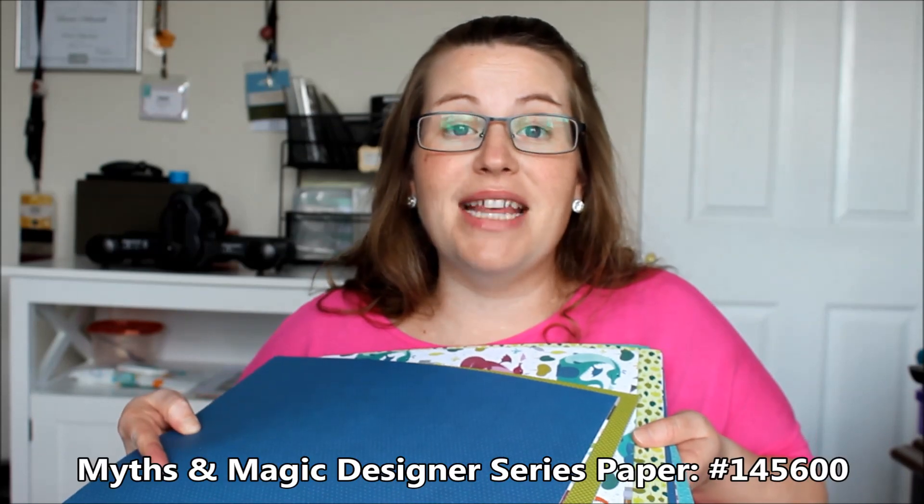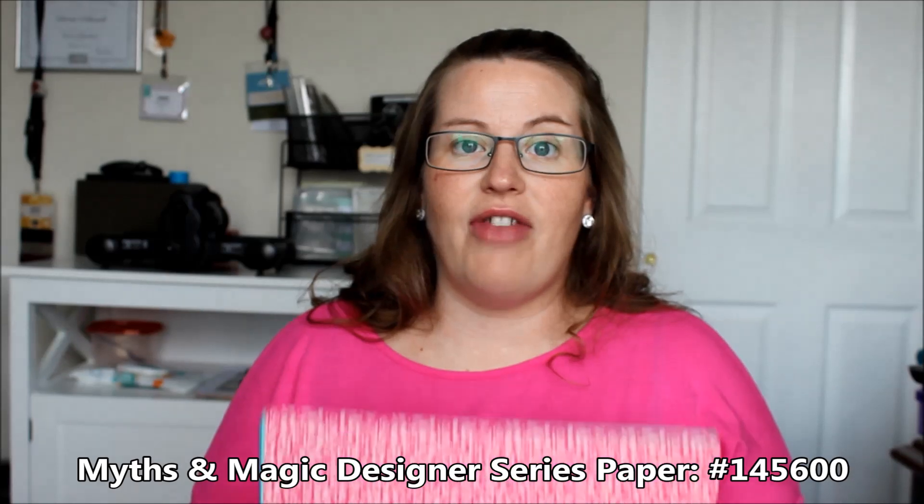The other Designer Series Paper is the Myths and Magic Designer Series Paper - kind of a surprise favorite. I love it because it has a glittery shine on one side of every single sheet, and it has such fun images - unicorns, wizards, little warriors, and mermaids. You can actually cut out those images, so even if you didn't buy the stamp set and coordinating framelits, you can get fabulous cards from the Designer Paper alone. The back side has more solid patterns like blue X's and pink flowers.